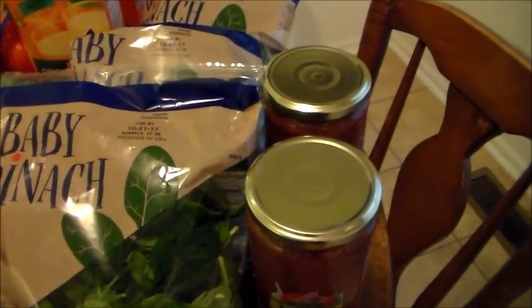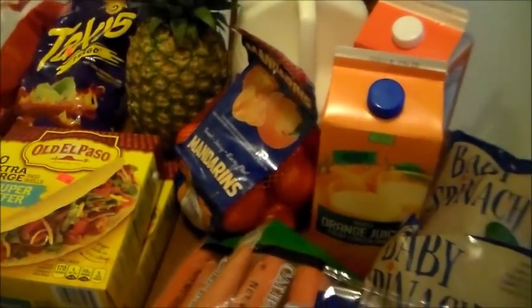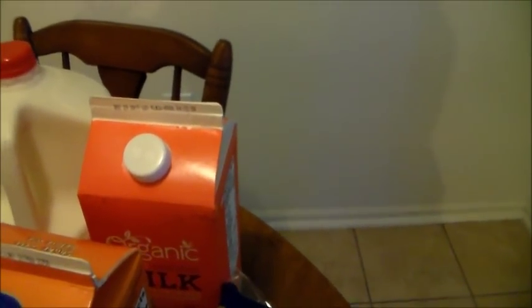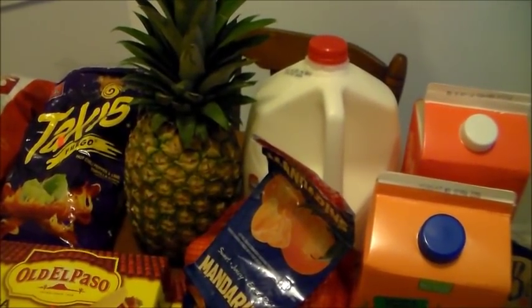Brianna asked for orange juice at $1.59, and I'd already picked up a bag of mandarins for $2.79, so she asked for both — plenty of vitamin C there. Milk was a great price at $2.16. I've also been keeping organic milk because of the long shelf life — the sell-by date is December 25th — and since we don't drink that much milk, that matters. The organic milk was $2.95. Finally, Rick requested a pineapple again, so we got one for $1.69.